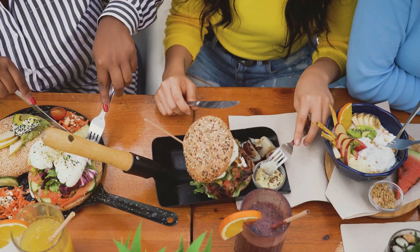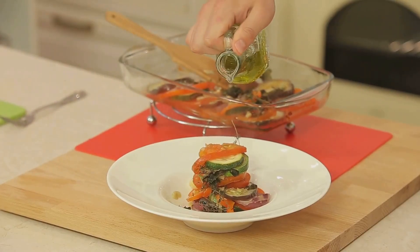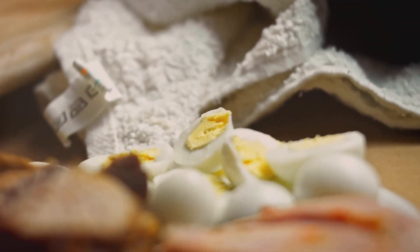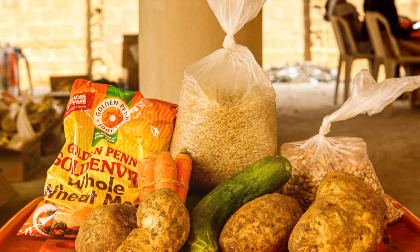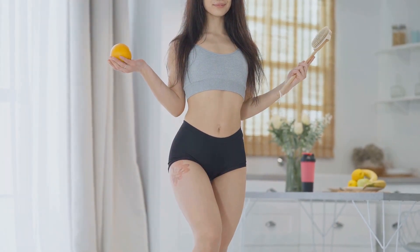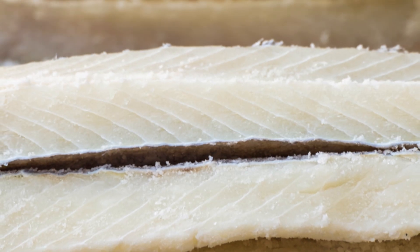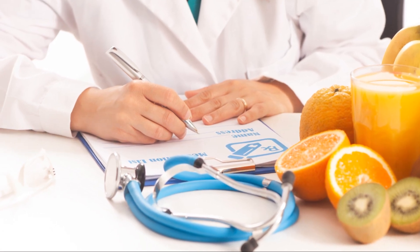Let's talk about variety — it's the key to a balanced and nutritious diet. Think of your plate like an artist's palette: the more colors you have, the more vibrant the artwork. Each food group brings its own unique set of nutrients. Protein powerhouses like chicken, fish, beans, lentils, and tofu help build and repair tissues and support immune function and metabolism. Complex carbohydrates — whole grains, fruits, vegetables — are your body's primary energy source. And healthy fats like avocados, nuts, seeds, and olive oil are essential for hormone production and cell function.